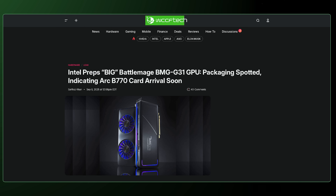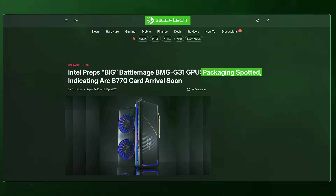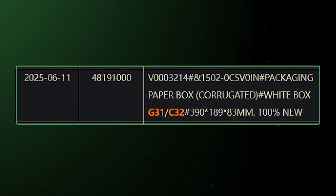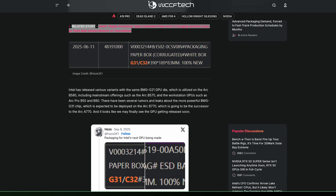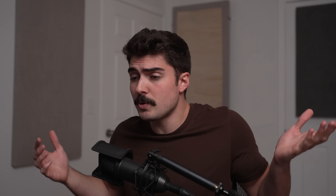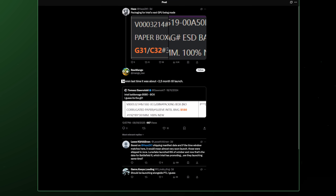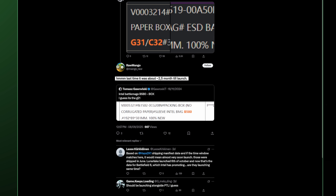This information comes from a WCCF Tech article. According to them, there are shipping manifests that have been spotted — originally sourced from Hayes over on Twitter. There are images of what appears to be G31/G32 GPU dies with dimensions listed, which gives further credence to the idea that Intel may indeed finally be shipping these higher-end GPUs. G31/G32 are supposed to reference the larger GPU dies, and it looks pretty official. Raw Mango also noted that this same pattern happened last time, and two to five months after that, we did see the release of some GPUs.